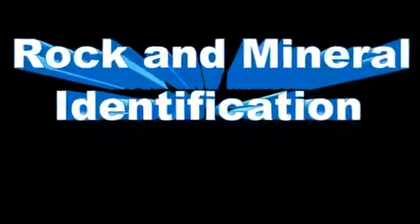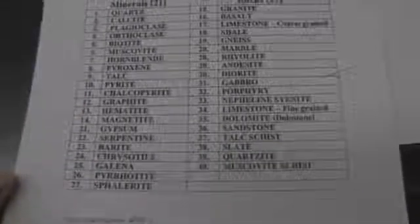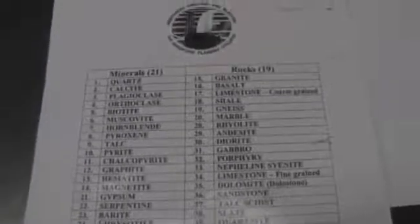Hello Fleming College. We have a rock and mineral ID test coming up. We've got 40 rocks and minerals on there — 21 minerals and 19 rocks. So let's get down to business. Start off with our minerals.